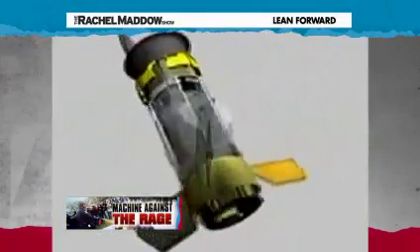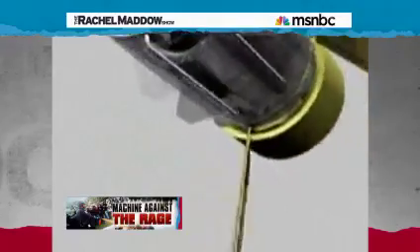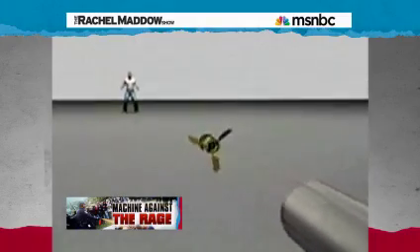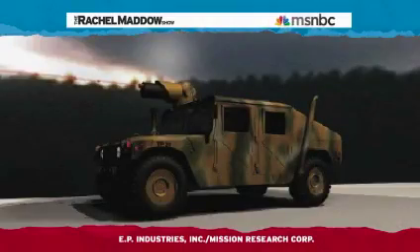This is the Taser X-Rep — the Extended Range Electronic Projectile. It's like the tasers you have seen cable news hosts volunteer to be shocked by, only a lot more powerful and more terrifying. It is a little wireless taser that you shoot out of a gun. When the taser bullet hits a target — as in a human — it emits an electrical charge for almost half a minute. And this is something still in development: the pulsed energy projectile. It's supposed to fire off a plasma beam that heats the air around it so quickly that, for lack of a better phrase, it makes the air explode.